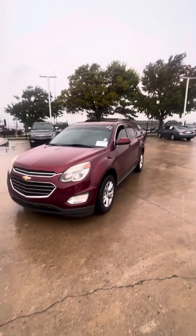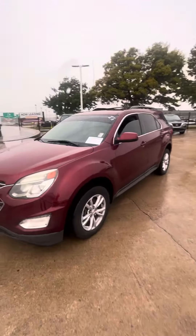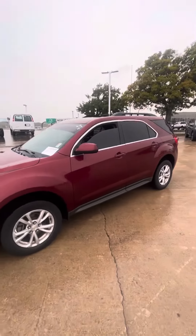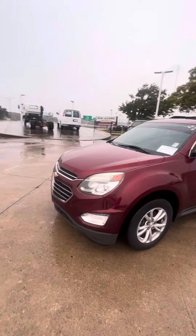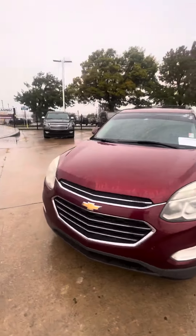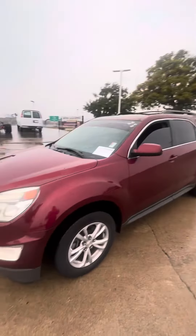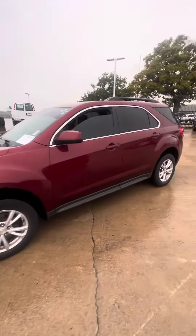Hey Wayne, this is Tony from Jean Glover Chevrolet. I'm shooting this video so you can take a look at this 2017 Chevy Equinox that we have for sale. This is a really nice car — it's one of the great surprises that we have — but I want you to look at the condition of it.